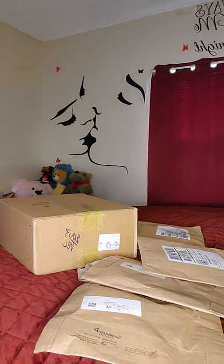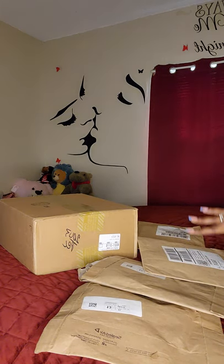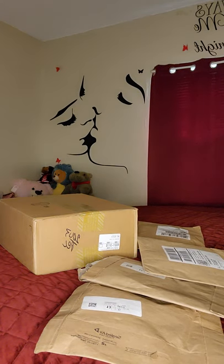Hello, how are you guys? I'm back with another video — I have an unboxing haul! I'm so happy to be doing this with you guys. Remember to comment, like, and subscribe.